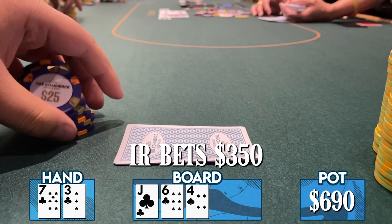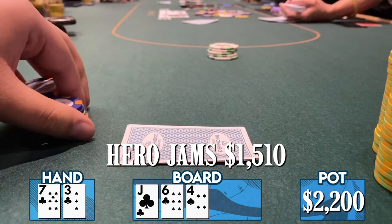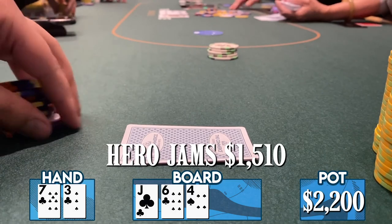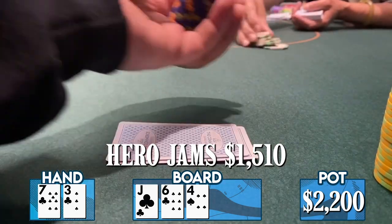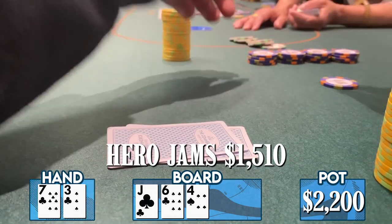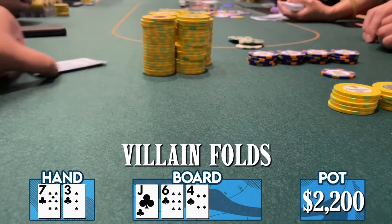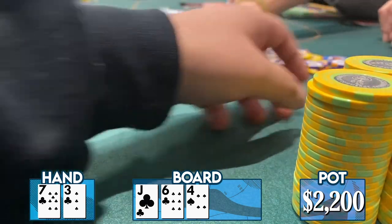Given the pot-sized bet, he decides to jam for $1,510 exactly. If the raiser has ace-king or pocket tens, there's some fold equity. Both other players fold. The opponent goes deep into the tank for about two minutes before eventually folding. Seven freaking high wins! Being all in with nothing in your very first hand of the session is not fun, but he takes down a ridiculous pot with seven high and he'll take it.